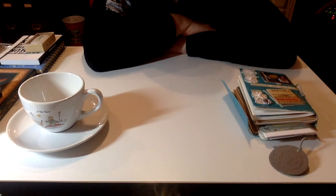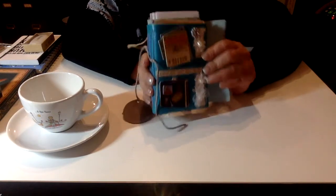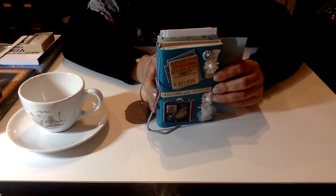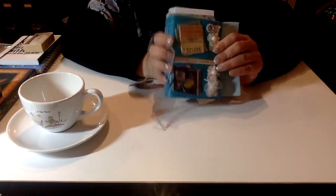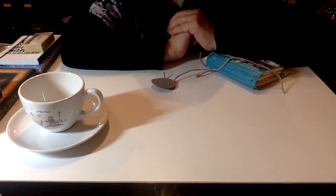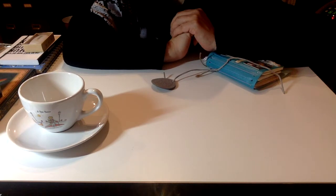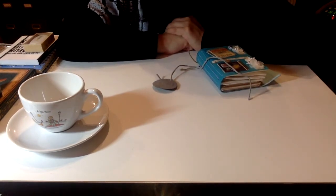Hi everybody, welcome back to my channel Joy in Life. My name is Doris Chang. If you've subscribed and watched my first video, you know I had a tutorial on how to make the travel journal, and this is one that I made myself. Today I want to talk about things that I got from France over Thanksgiving — they had it on sale on the Little Prince website. I'll have the link down below.